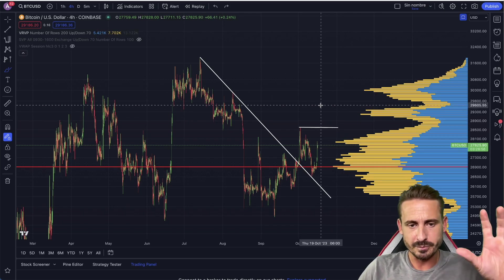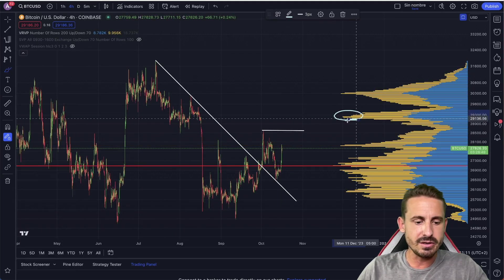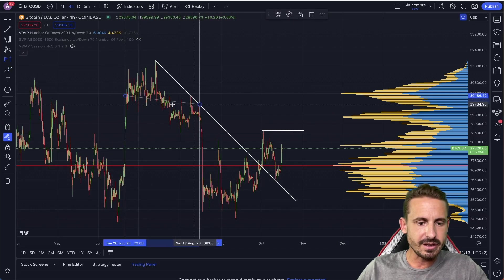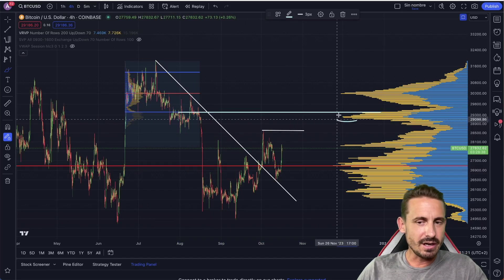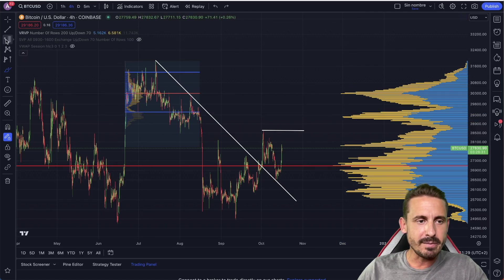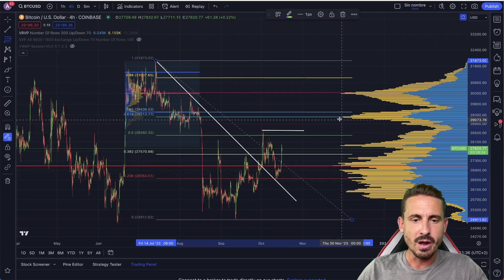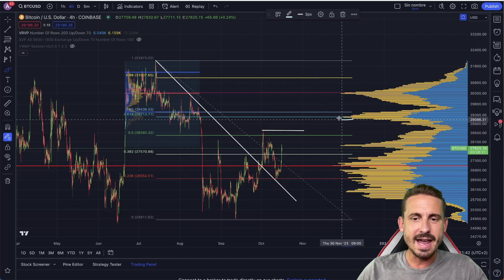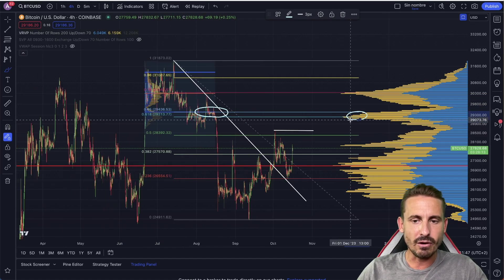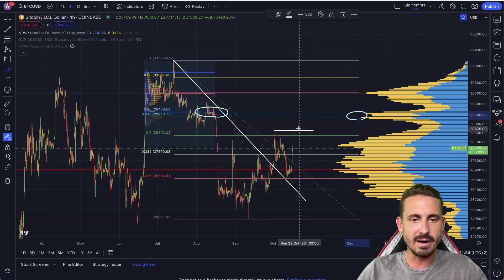The $29,200 to $29,400 range — why is it so important? Apart from this high volume node, we do have the value area low of this consolidation that we had in between June and August. That value area low of this trading range is sitting at $29,400, which is very close to this point of control zone — this high volume node. If we take a look at Fibonacci from the yearly high to the pivot low, we have the 61.8 Fibonacci also at the $29,300 to $29,400 range, in confluence with the value area low of this trading zone and a high volume node on the volume profile. So we need to be paying close attention to that zone — it's definitely a level where we could reject.